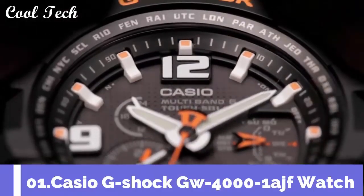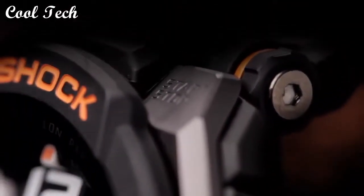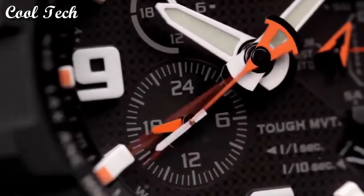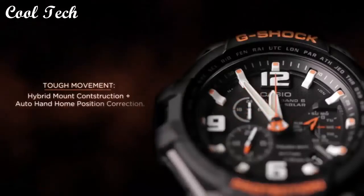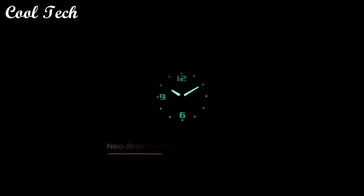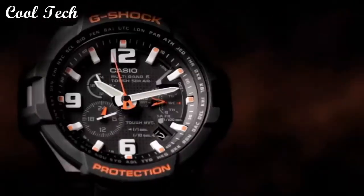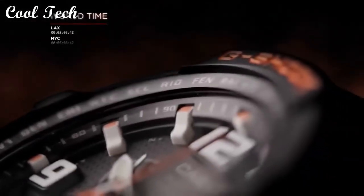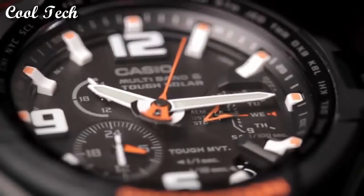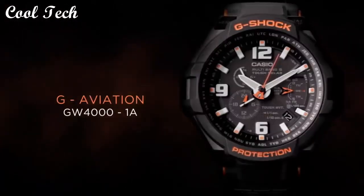Top 1: Item shape round. Case diameter 5 centimeters. Band material plastic and stainless steel. Movement quartz. Water resistant depth 200 meters.